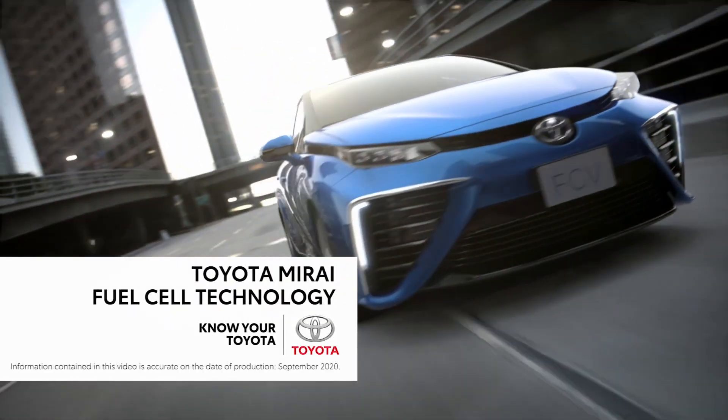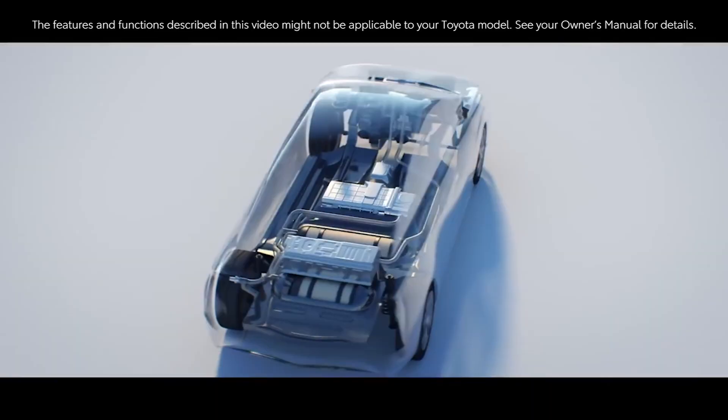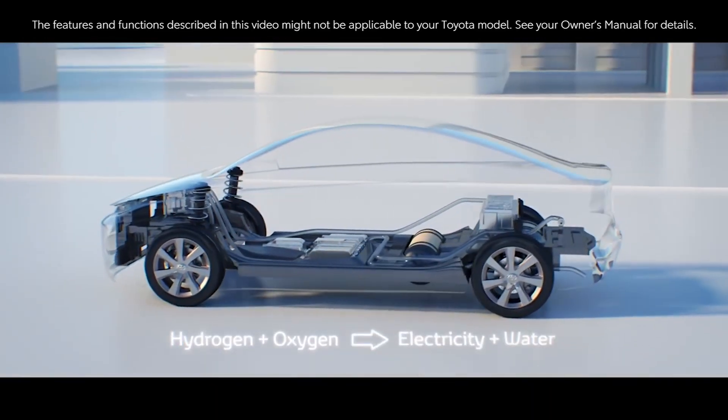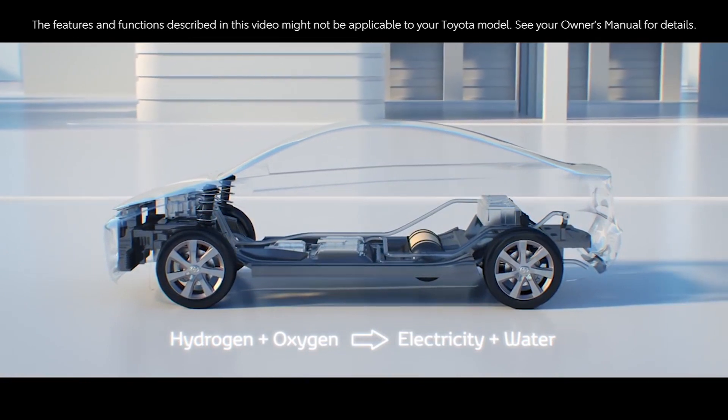The Toyota Mirai is a hydrogen fuel cell vehicle that is powered by a fuel cell stack. Hydrogen and oxygen are combined within the fuel cell, which in turn produces electricity and water.